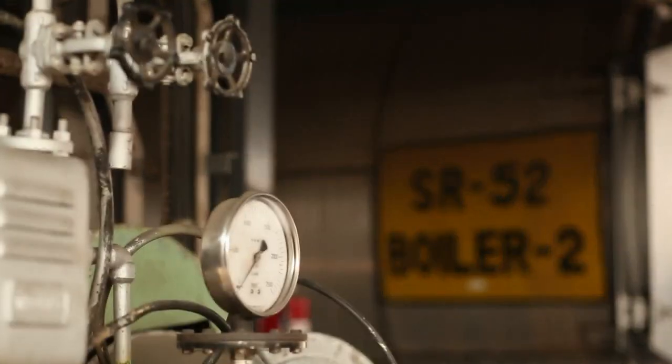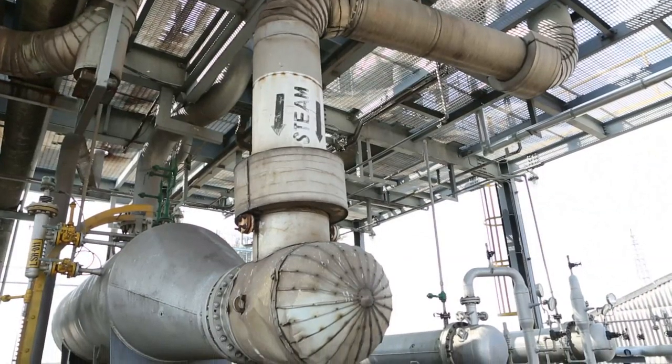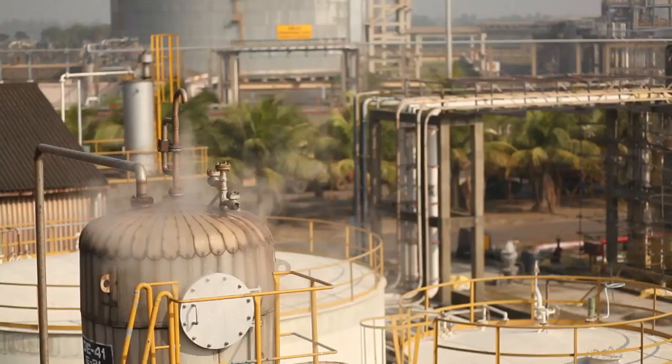Propane and butane are stored in extreme sub-zero temperatures and can cause cold burns. The steam pipeline running through the plant can cause hot burns. Please do not touch anything.